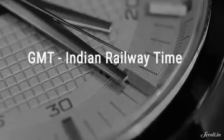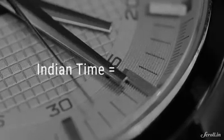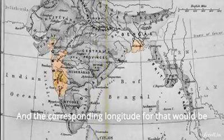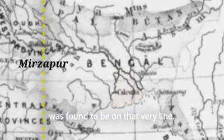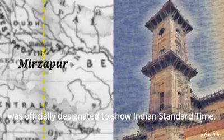But the difference between GMT and Indian railway time was considered imperfect. There was a pressing need to make Indian time ahead of GMT by exactly five and a half hours, and the corresponding longitude for that would be 82.5 degrees east. The town of Mirzapur in present-day Uttar Pradesh was found to be on that very line.